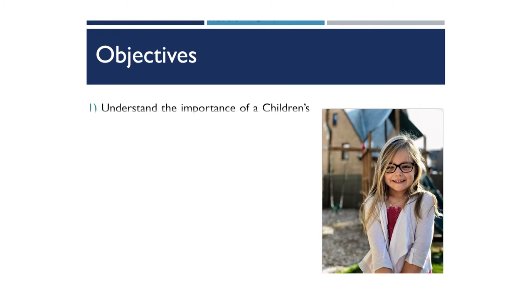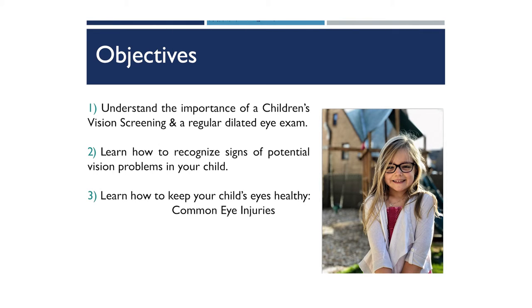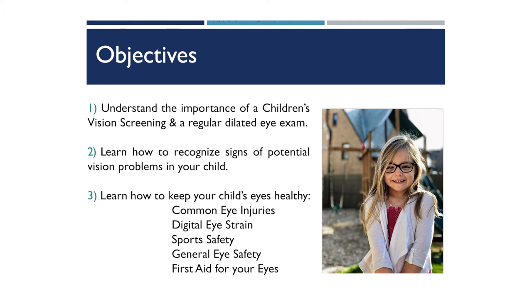Today we are going to cover a few main topics. We're going to learn the differences between a children's vision screening and a dilated eye exam, discuss common vision problems in young children for parents to pay attention to, and talk through vision safety topics such as digital eye strain, first aid for your eyes, firework safety, sports safety, and eating healthy for your vision.